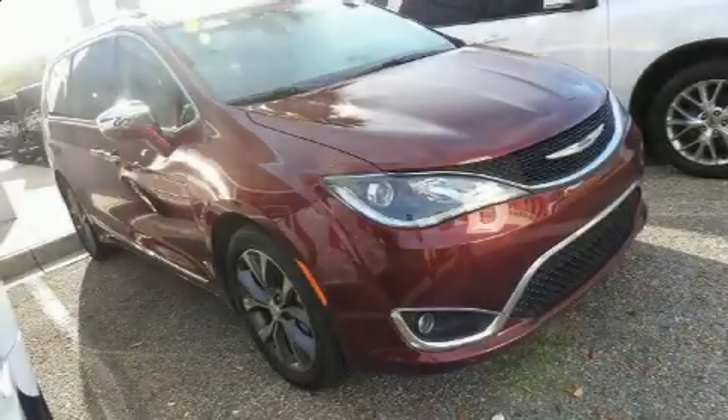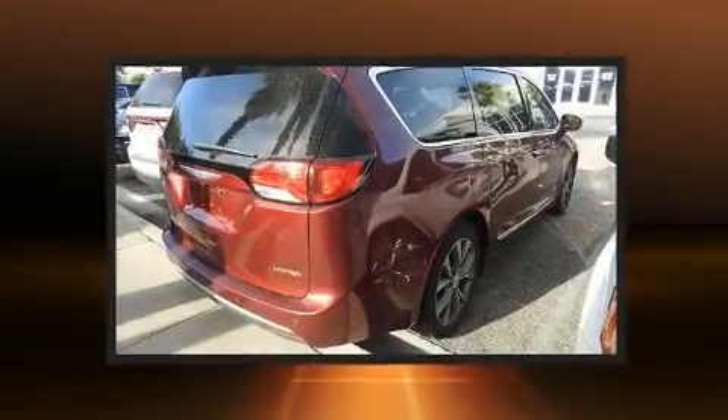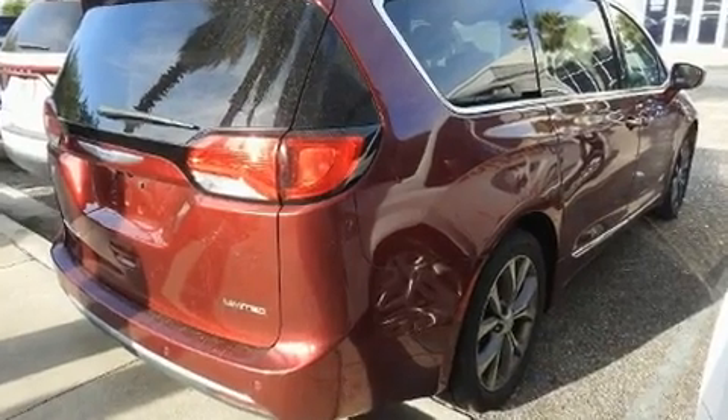Discerning drivers will appreciate the 2018 Chrysler Pacifica. With less than 20,000 miles on the odometer, this vehicle rocks its class with six-cylinder efficiency and distinctive styling.